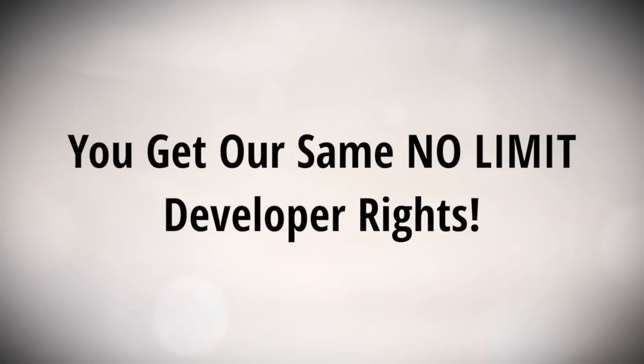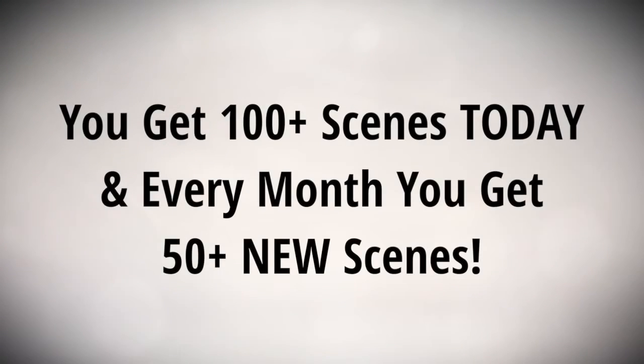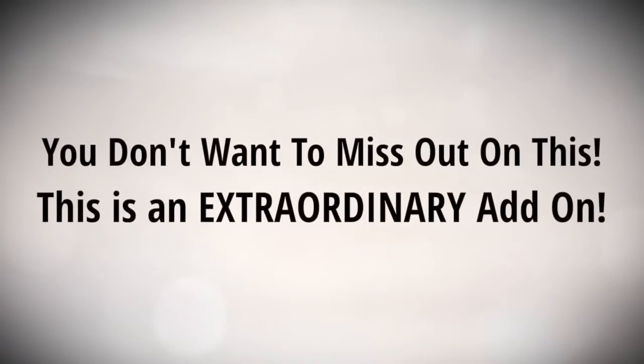It's only available right now. You get our same no-limit developer rights, so you can sell and profit from these videos however you want. So once again, I'm gonna get you 100 plus additional scenes today, and every month we're gonna get you 50 more scenes delivered directly in our members area.